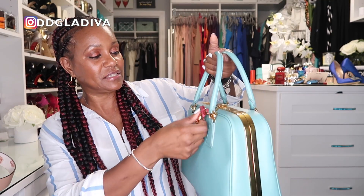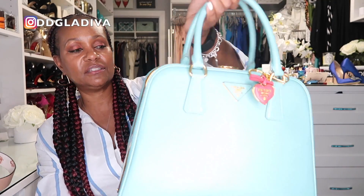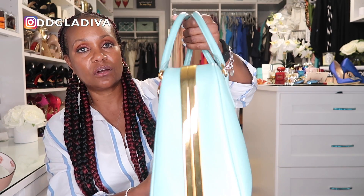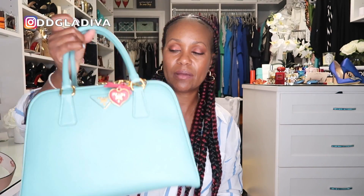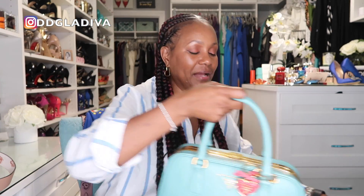Next is my Prada frame bag. Light blue is my favorite color, so I purchased this limited edition bag with gold hardware — it's very beautiful. But I honestly cannot remember the last time I wore it, so it's definitely one of my least-used handbags.